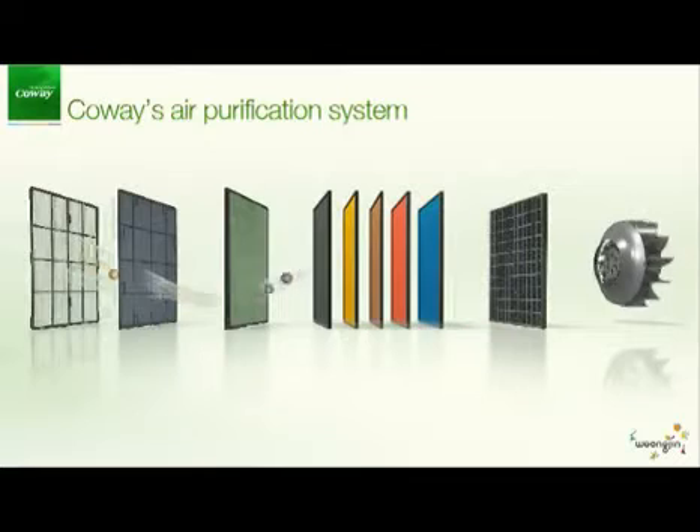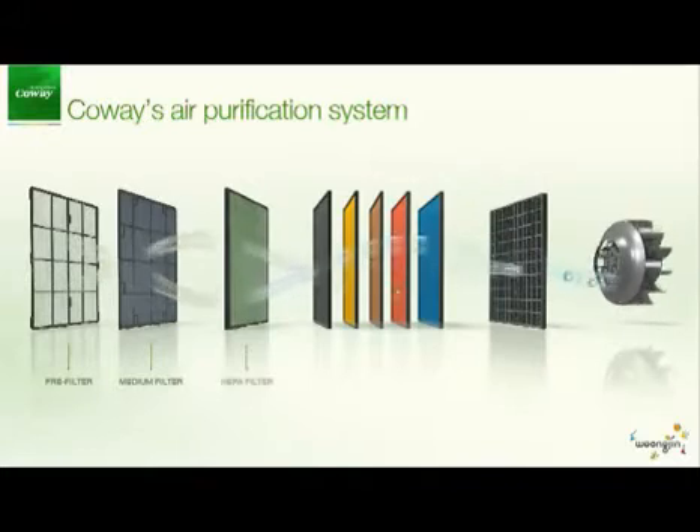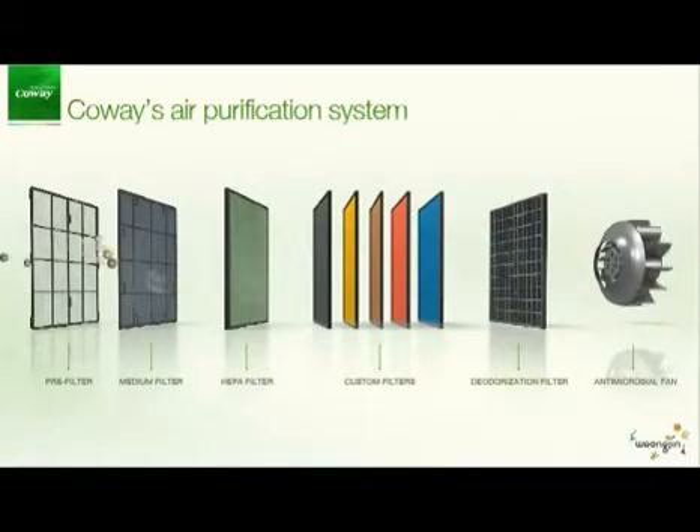Coway's air purifier consists of four basic filters, which include the pre-filter, medium filter, HEPA filter, and deodorization filter. Five custom filters can also be chosen according to your indoor conditions.